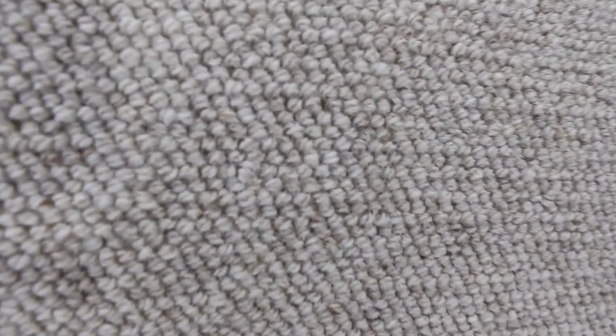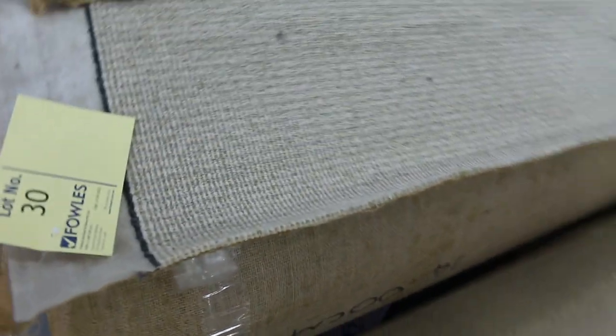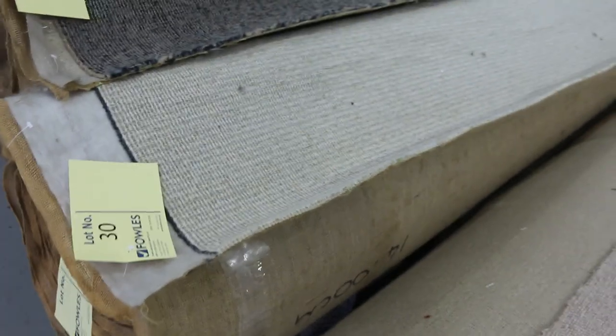Nice wool carpets here, like lot number 28 and 29 — that's a kind of Berber look, a new wave version of Berber. That would normally retail around $140 to $150; I'd be expecting around $30 to $40 for that. Moving through, we've got some nice commercial carpet there — medium-sized rolls, good for shops and offices.